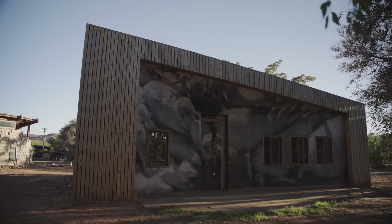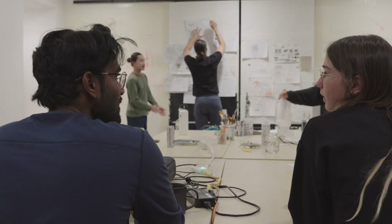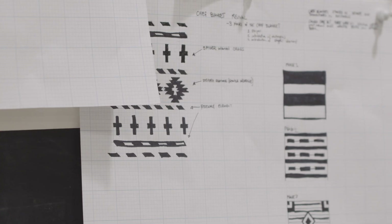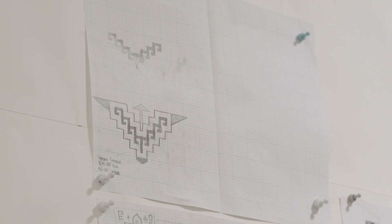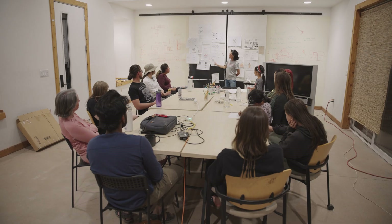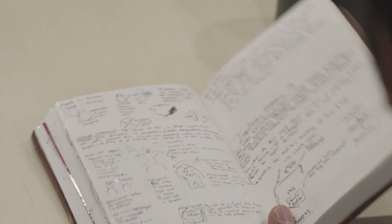The day wasn't over yet. After dinner, we all went down to the studio where the students discussed their ideas for taking natural materials and making them into tiles for a design exercise.